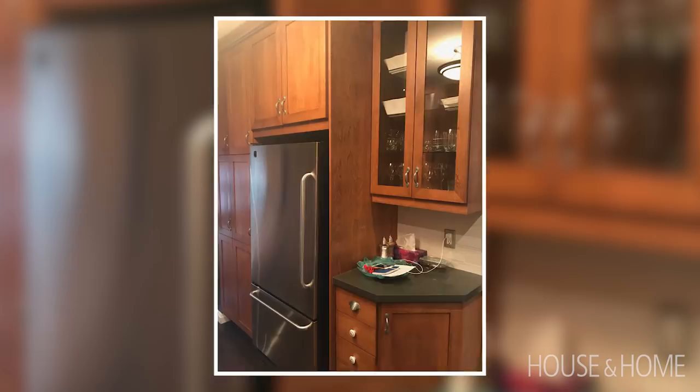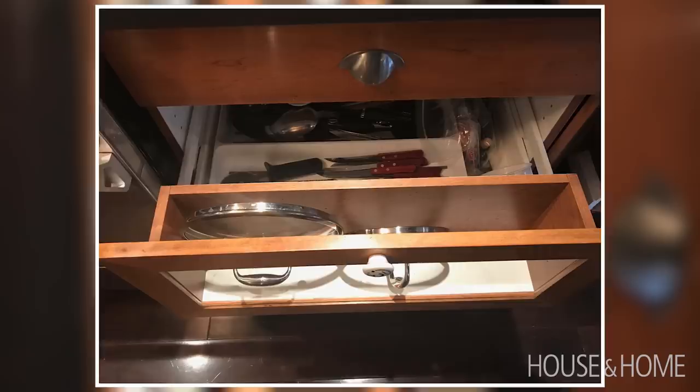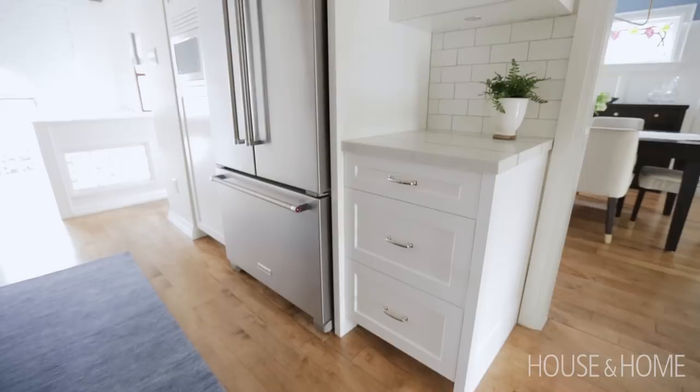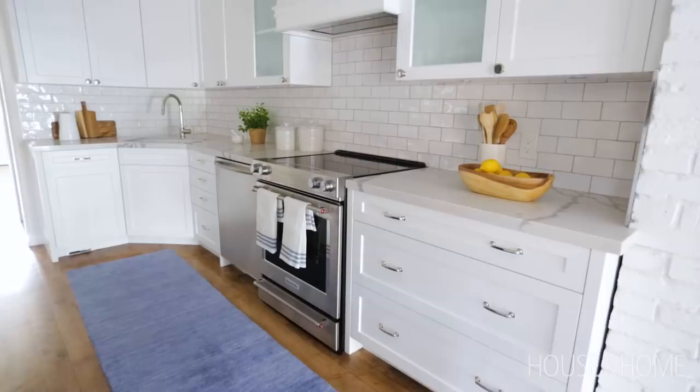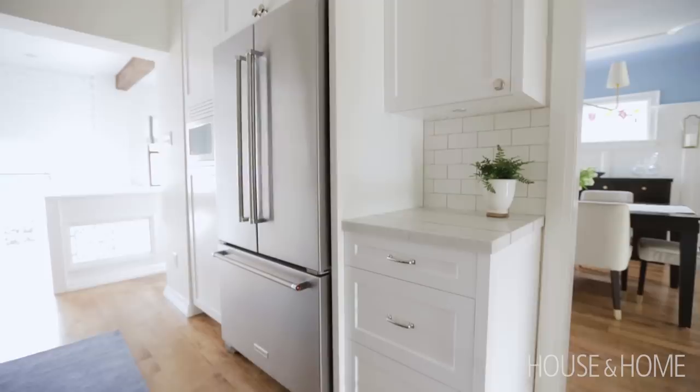The kitchen wasn't that old — probably 90s — so we thought we could paint it. But upon closer inspection, the doors had rustic detailing that was basically pockmarks in the wood, so painting would never give an even finish. Properly painting a kitchen takes a long time and isn't cheap, so our clients decided they'd rather have a newer, better quality kitchen with garbage and recycling pullouts and all the details that make it more efficient, and spend a little more money.